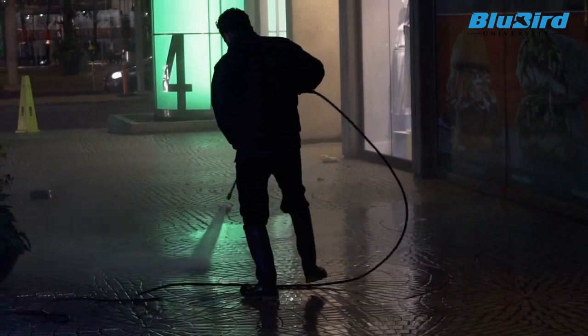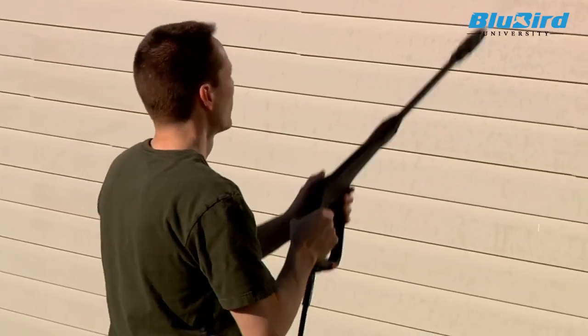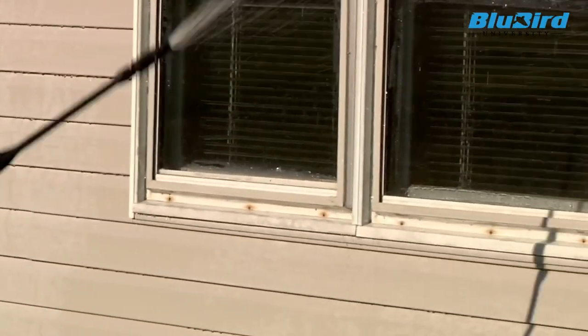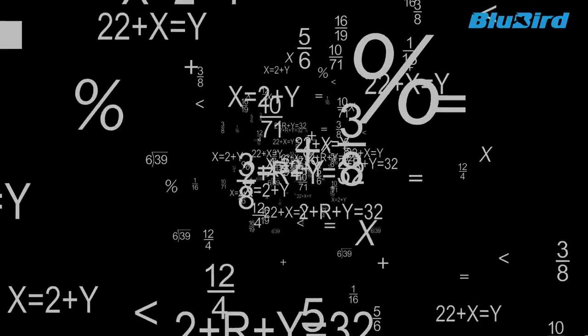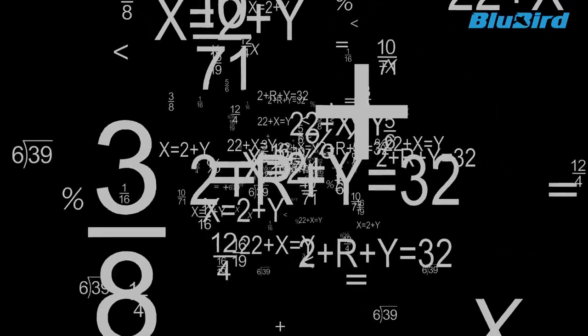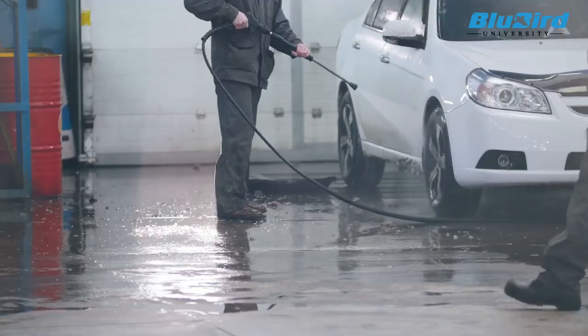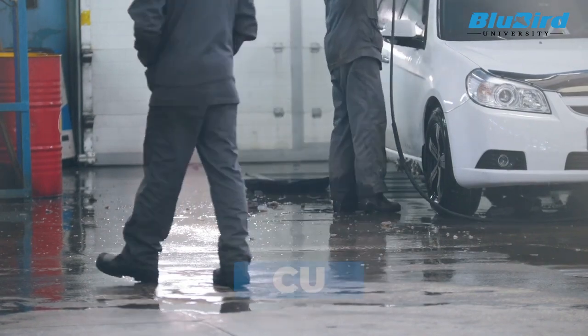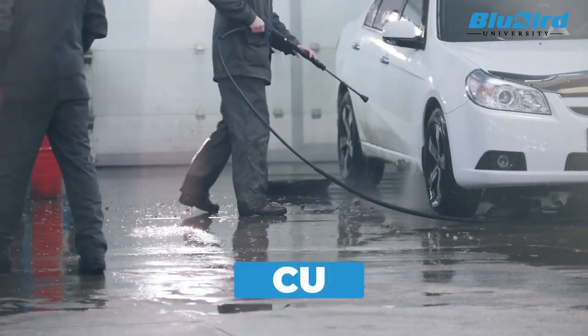It helps users compare different pressure washers more effectively, considering both pressure and flow rate simultaneously. However, CU itself is an open-ended metric and there is still no benchmark as to what value of CU would be good to have in a given application.